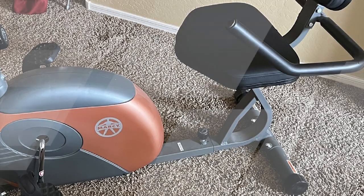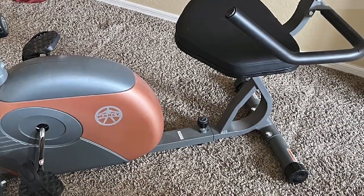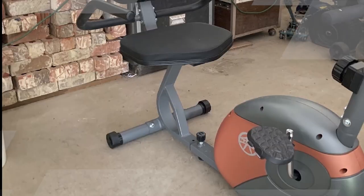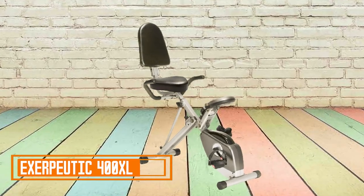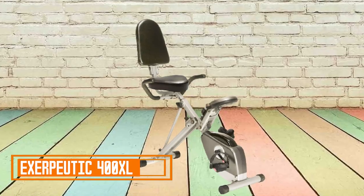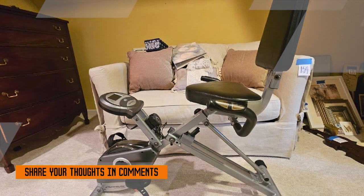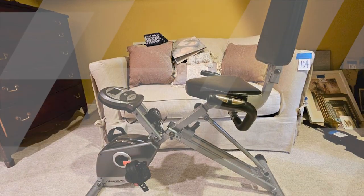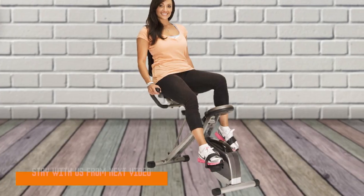Whether you're looking to maintain your fitness or embark on a new fitness journey, this recumbent bike is a versatile and comfortable choice that's sure to help you achieve your fitness goals. Exerputic 400XL Folding Recumbent Exercise Bike. The Exerputic 400XL Folding Recumbent Exercise Bike is a great option for people looking for a compact, affordable, and easy-to-use recumbent bike.